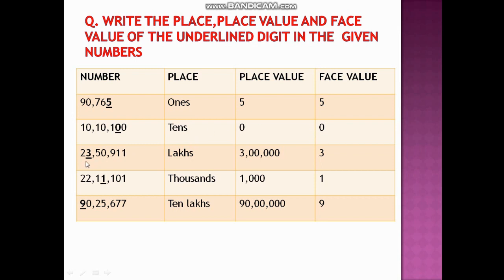In the number 23,00,50,911, we have to find the place, place value, and face value of 3. The digit 3 is at lakhs place, so the place value becomes 3 lakh, and the face value is 3.